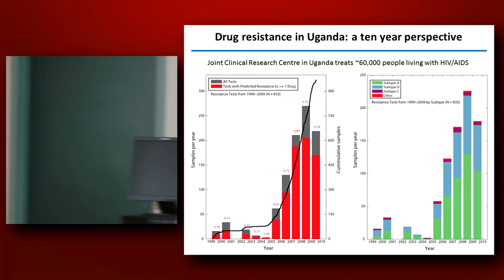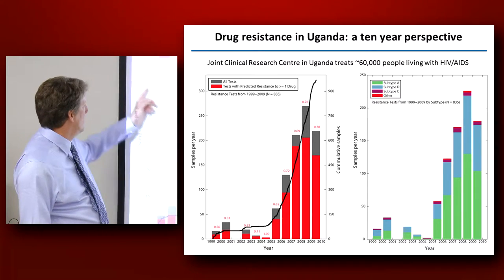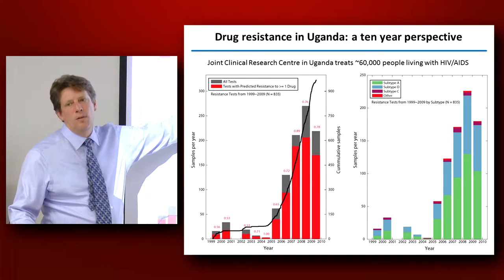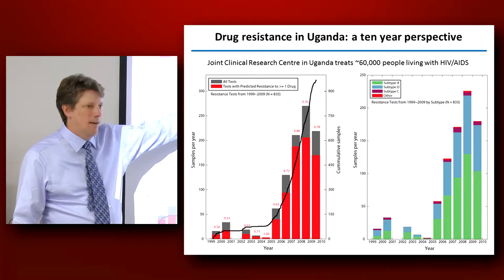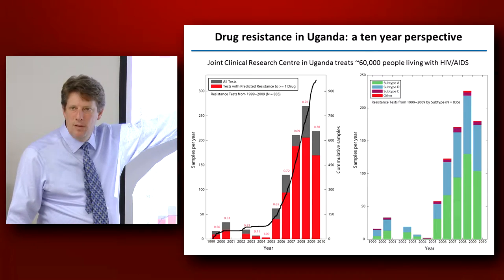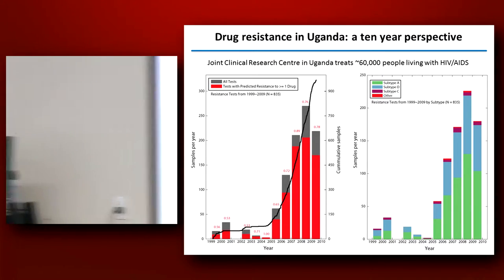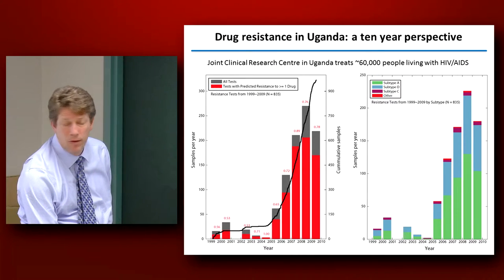The point I want to make is that these are all the treatment failures. In one year we did about 300 drug resistance tests that we analyzed for the study. In red we see the number of failures that had drug resistance, and in gray is the number of failures that had no primary drug-resistant mutations — about 25 to 30%, which is very uncommon. Most of the time when you have a treatment failure in this country, it's almost always resistance.